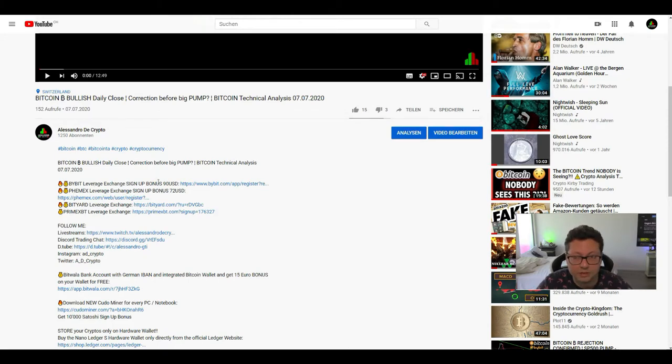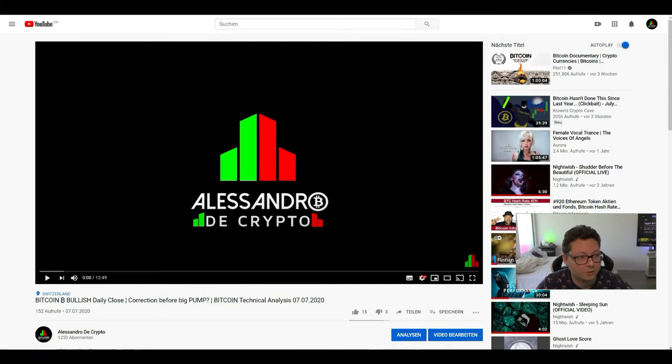Currently on Bybit we have $90, on Bitmex $72, and on Bityard it depends on your trading volume — you can get up to $260. So if you need an account, go down below in the video description and sign up with my links. It helps the channel and you'll also get a bonus as well.